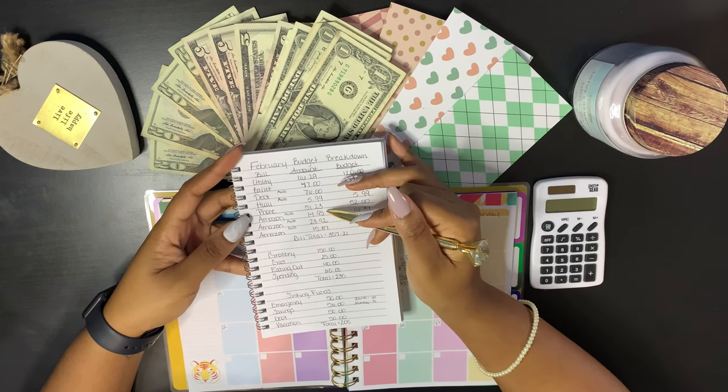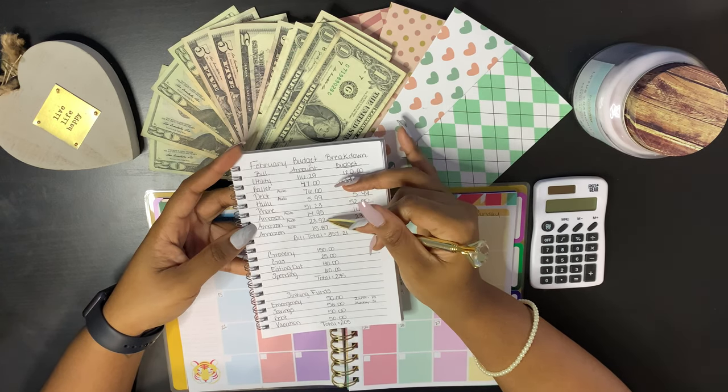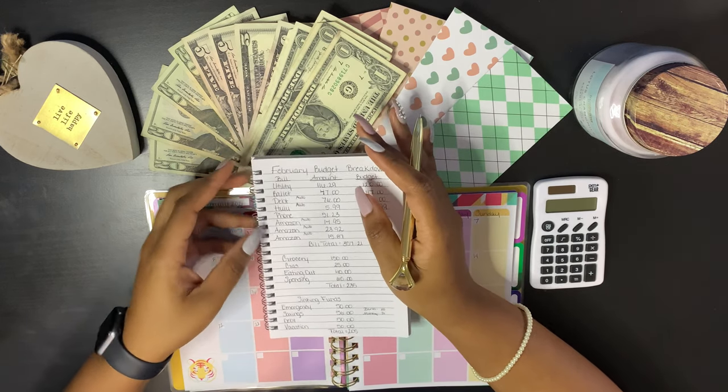For these Amazons: the first one at $14.95 is my Audible — I love it, I can't get rid of it. The next one is my cotton nail, which is a subscribe and save. And the $15.87 is another subscribe and save.